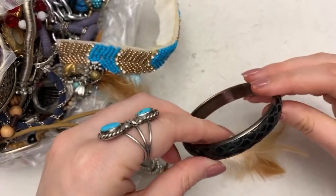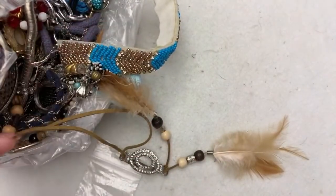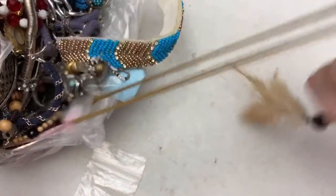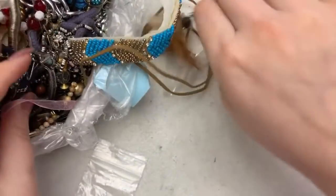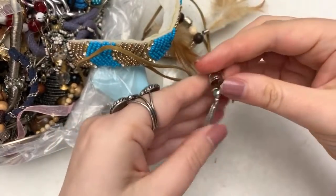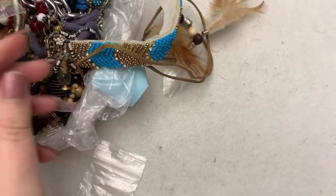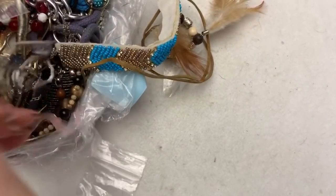I don't see anything in the middle for this guy. He's kind of cool, but that one will go in the craft lot. This one's broken — that one will also go in the craft lot, but it's cool. Somebody can craft with that guy.